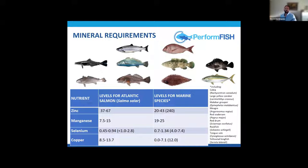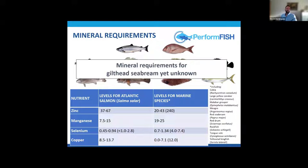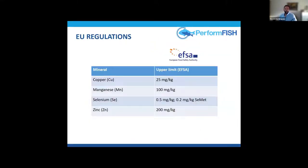However, mineral requirements were yet unknown for Gilhead Seabream, despite it being the third most produced fish species in the EU, when we started this project. Furthermore, EFSA — the European Food Safety Authority — has established upper limits of supplementation for these minerals. For example, if we have copper levels beyond 25 mg per kg in the feed, this is above the upper limit and we cannot use this feed as a supplement.